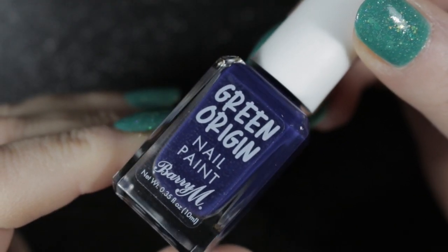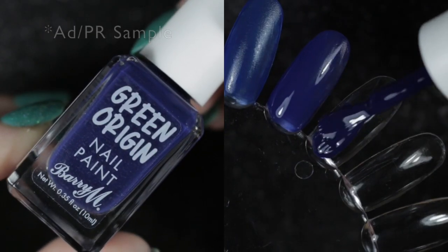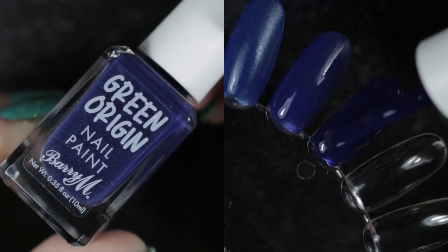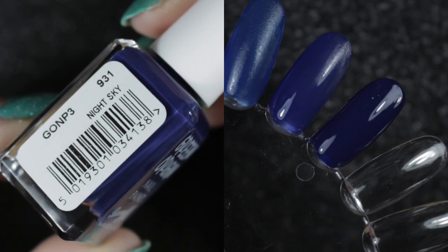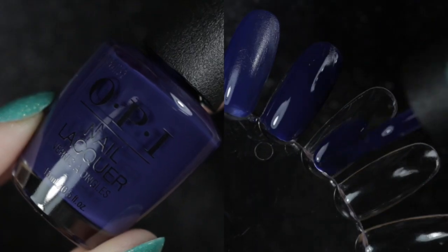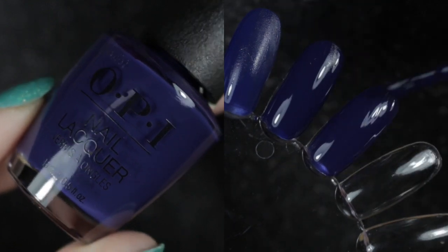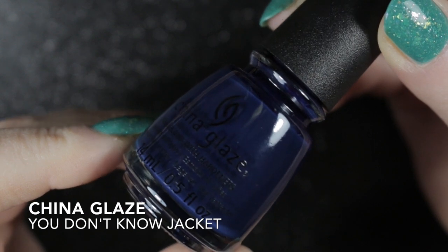Another polish that was new to me this year is Night Sky by Barry M, and this was sent to me by Barry M as part of a PR package. It again has a beautiful formula and goes on lovely and smoothly. At the time I swatched it I didn't think I had anything quite like it, but then I remembered OPI's March in Uniform — and as you can see, again beautiful formula, goes on beautifully, and very similar to the Barry M.